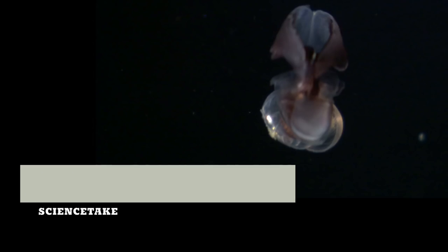This is a sea butterfly, no bigger than a peppercorn. Most other little sea creatures, like water fleas, use their legs to kind of paddle along. But, true to its name, this butterfly flies.